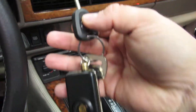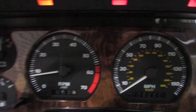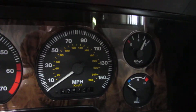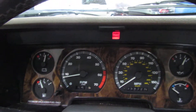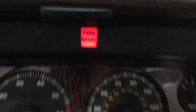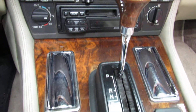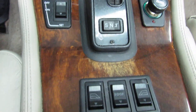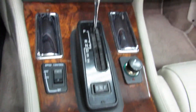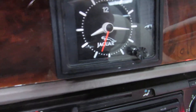Here's the keys. That light is just for the park brake, which is on, because that's the only way you get the top to go up and down in these cars — the parking brake has to be on. Even the clock works.